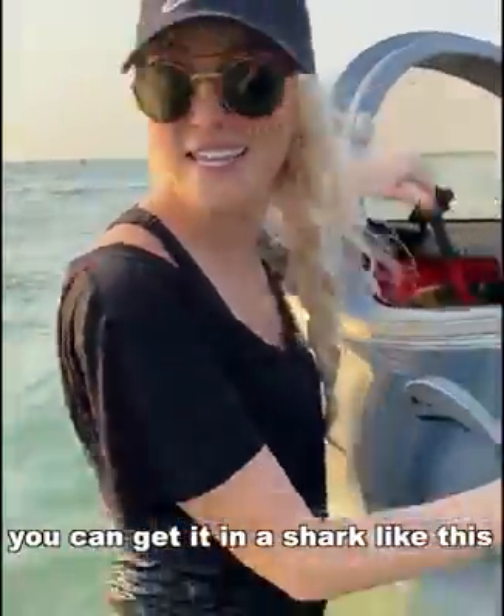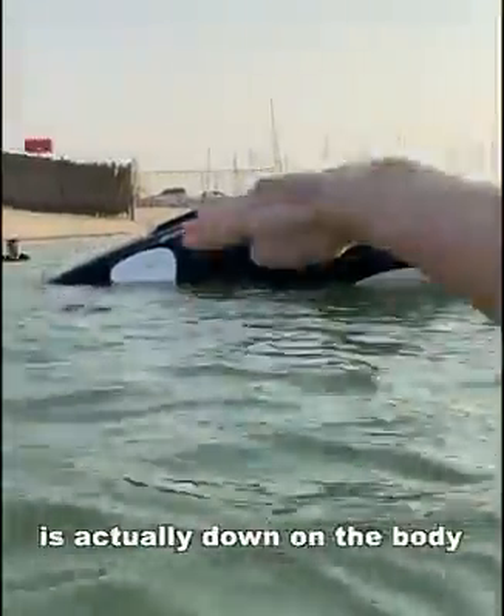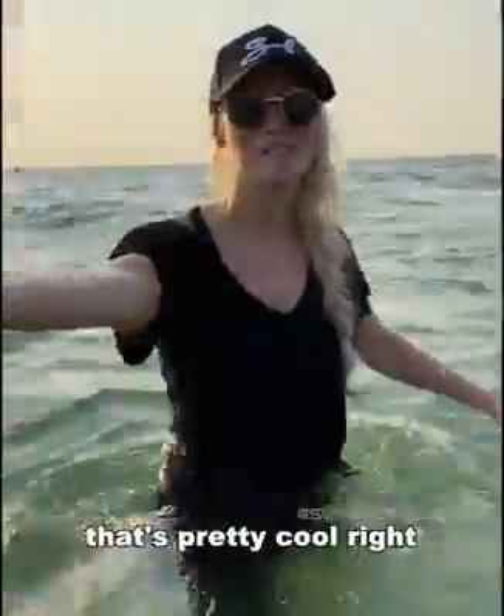You can get it in a shark like this, or there's a killer whale version you can get as well. See how the top fin is actually down on the body — that's so the whole thing can spin and do a 360. That's pretty cool, right?